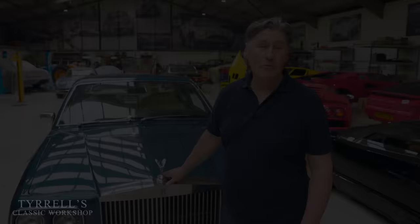Well, that concludes another Tyrell's Classic Workshop video. Hope you've enjoyed it and we will be back with something else, hopefully very soon.